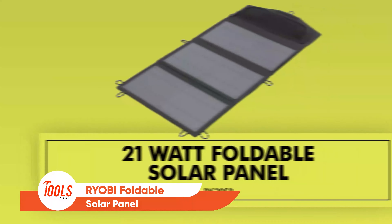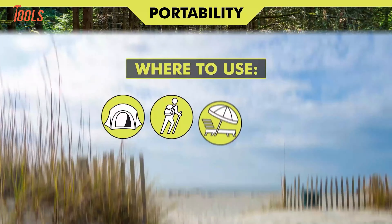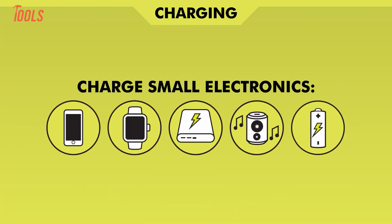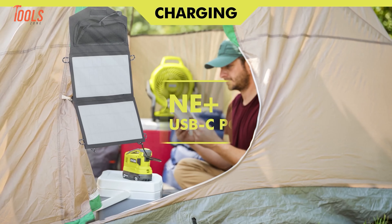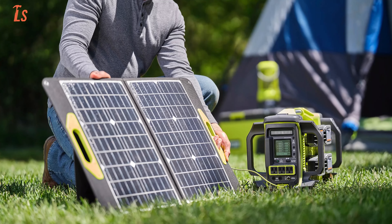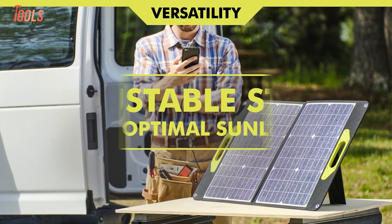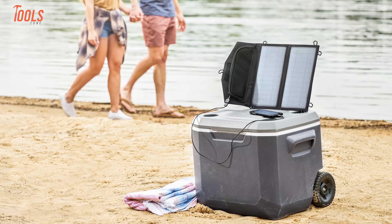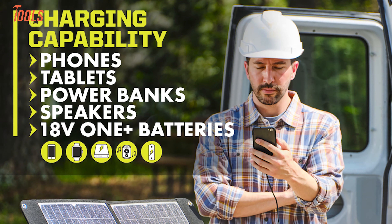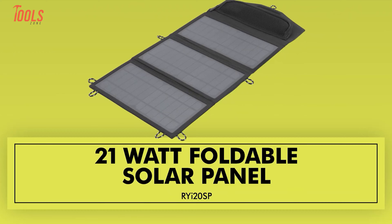Stay powered wherever you go with the Ryobi Foldable Solar Panel. This lightweight, compact panel uses the sun to charge your devices, making it perfect for camping, hiking, or emergencies. Whether you need to power up your phone, tablet, or power bank, it gets the job done. Pair it with a Ryobi inverter and you can even charge 18-volt OnePlus batteries in just four hours. Weighing only one pound, it folds down neatly for easy portability. Open it flat to soak up maximum sunlight, or use its integrated loops to hang it at the perfect angle. With a charging time of just over two hours for your phone, this solar panel is efficient, eco-friendly, and incredibly handy.